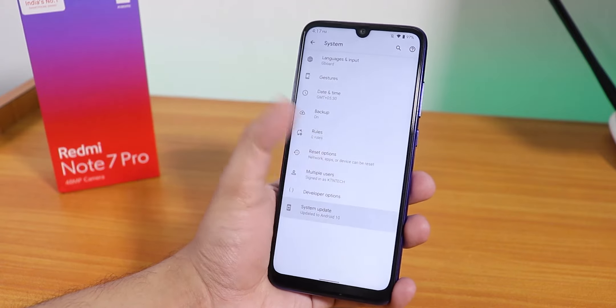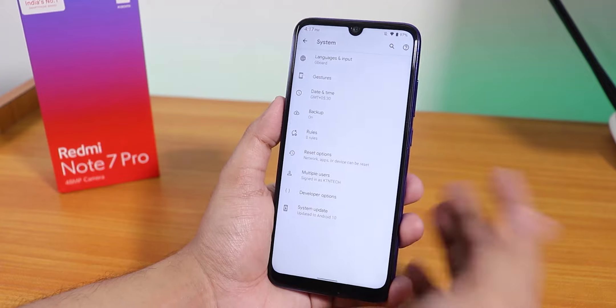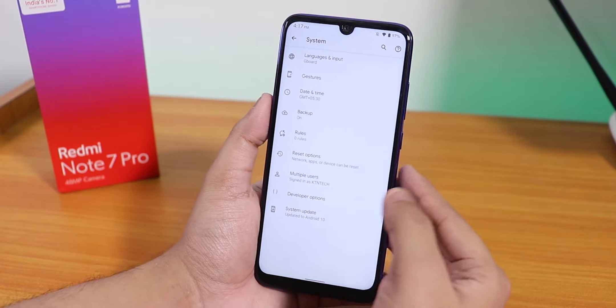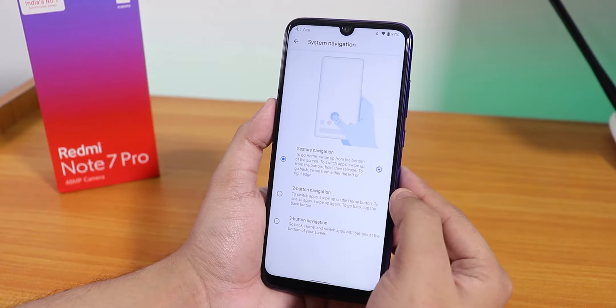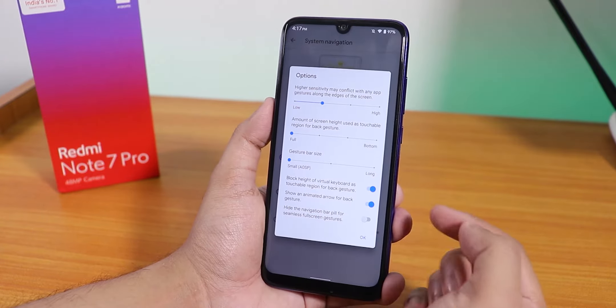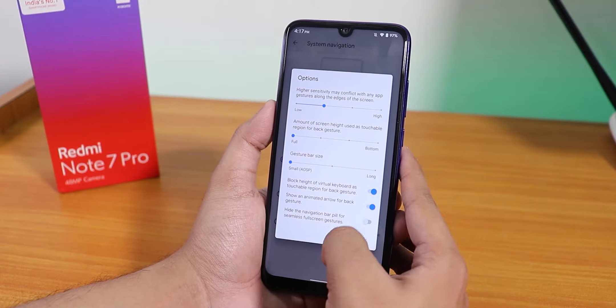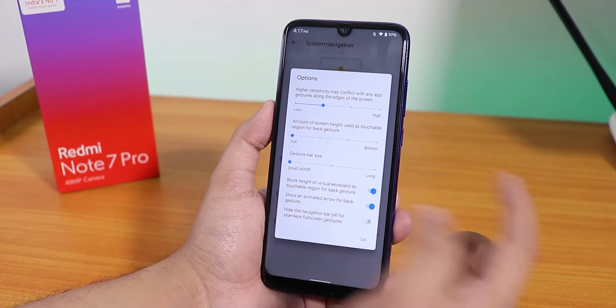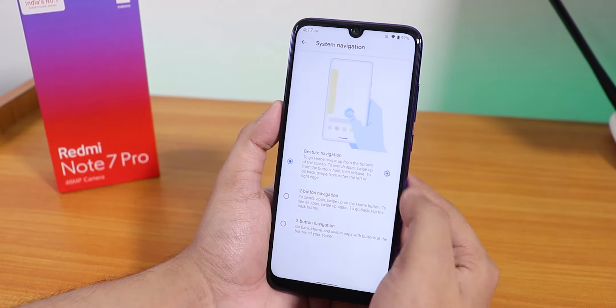In the system panel we have the system updater and you can check for updates or install updates from here. In the gestures section we have system navigation gestures, and in the settings you can hide the pill or change the gesture bar size. You also have the two or three button navigation of course.